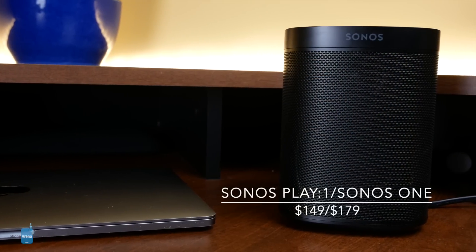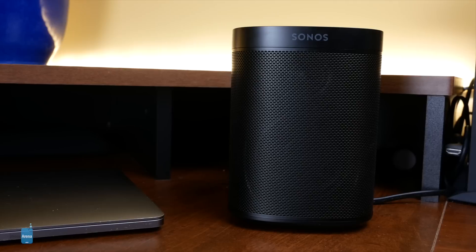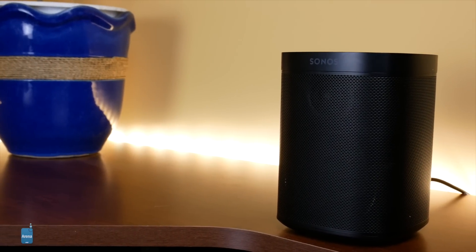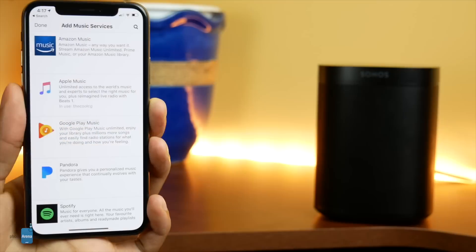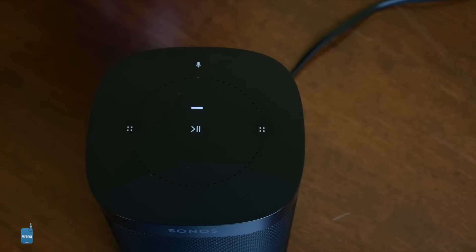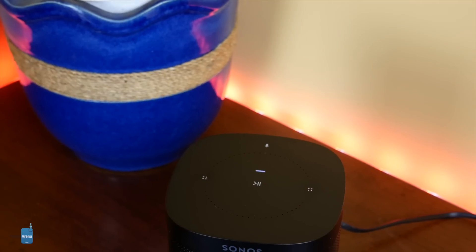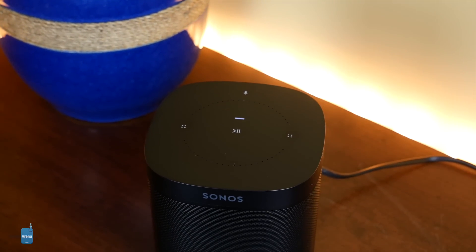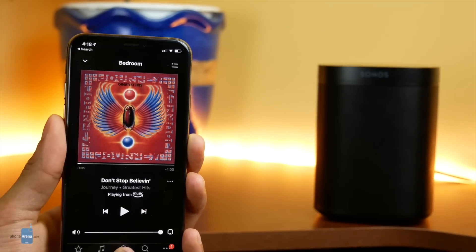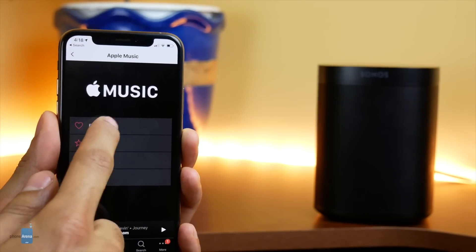Sonos is as well known for its strong home theater and whole home audio solutions as it is for its high price. That's why the company introduced the Sonos One and Sonos Play:1 — both loud, room-filling devices with exceptional audio quality that can link with multiple Sonos speakers and over 70 different media streaming services. The main differences: the Sonos One includes built-in Alexa and AirPlay 2 compatibility, absent on the Play:1. Both can link with Sonos home theater setups. The Sonos One's audio streaming service flexibility and AirPlay support make it a knockout choice for all users.